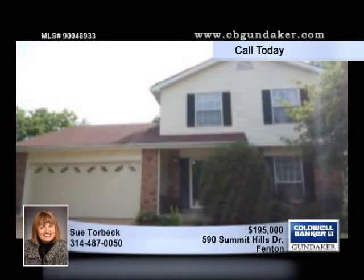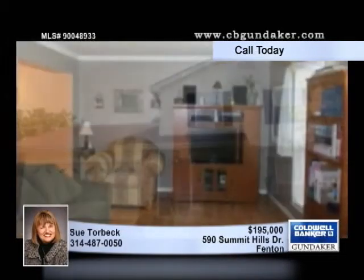On a cul-de-sac in Lindbergh School District, this three-bedroom, one-and-a-half-bath, two-story home is sure to top your list.